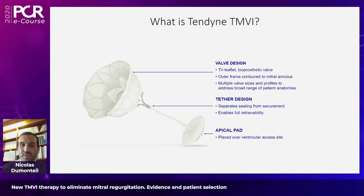Here is a more detailed view of the valve. It's a trileaflet bioprosthetic valve with an outer frame conformed to the mitral annulus, with multiple valve sizes and profiles to adapt to each patient's anatomy. It is anchored with a tether that separates the sealing from the securement and enables retrieval of the device if necessary during the procedure. The tether is secured at the apex of the left ventricle with an apical pad, which may be useful for hemostasis.